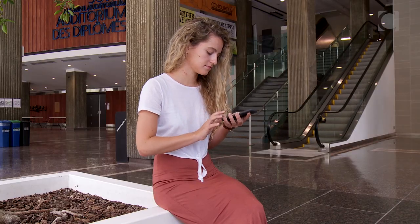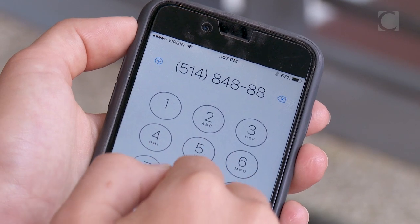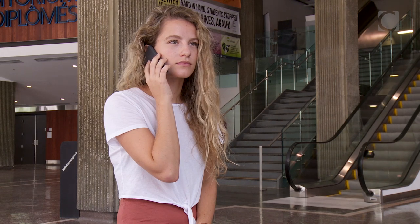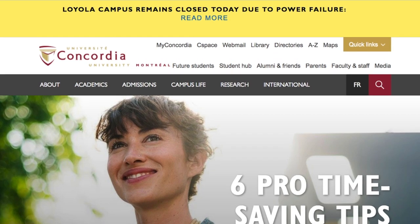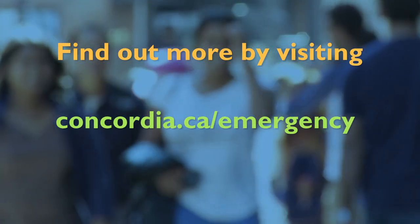There is also an emergency information hotline. You can call 514-848-8800 to listen to messages that will provide you with information about the status of an emergency. Messages may also be posted on the Concordia website, Facebook, and Twitter. Find out more by visiting concordia.ca/emergency.